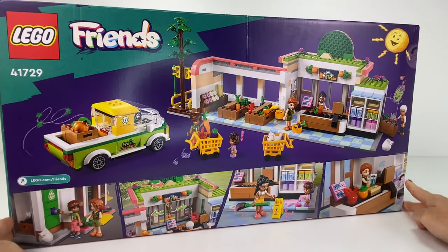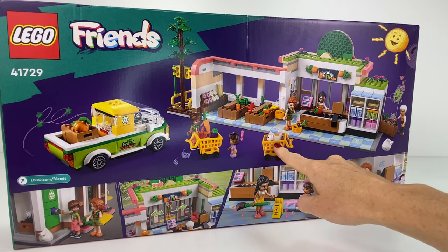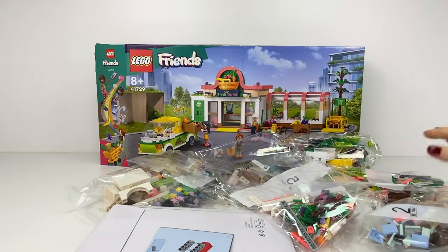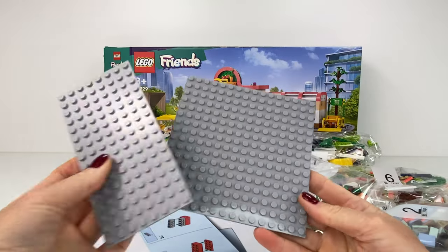I hunted around a while for this set because it is rather expensive at $140. But I love those automatic doors and I managed to find it on eBay for $85, so it does pay to shop around. Don't get FOMO people — just wait for things. Anyway, let's take a look.